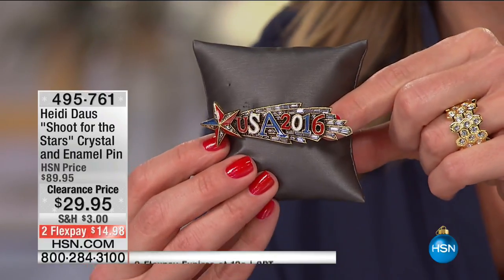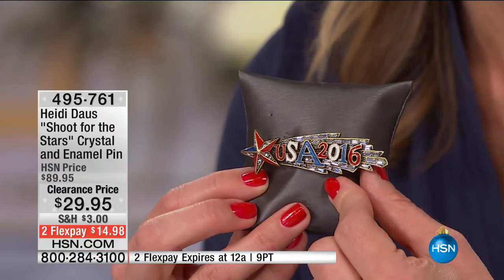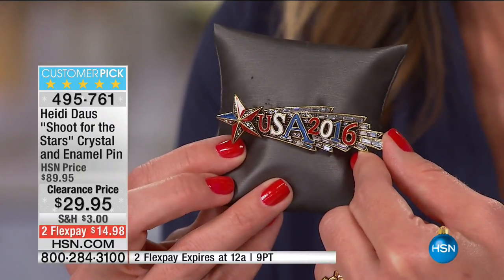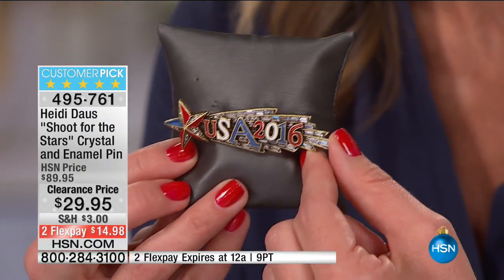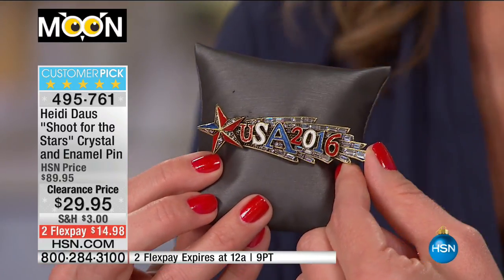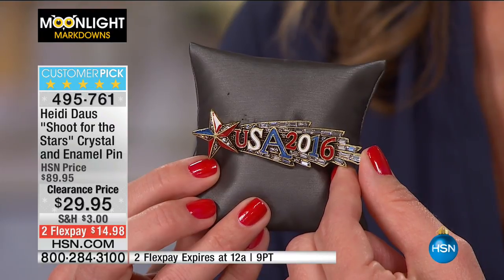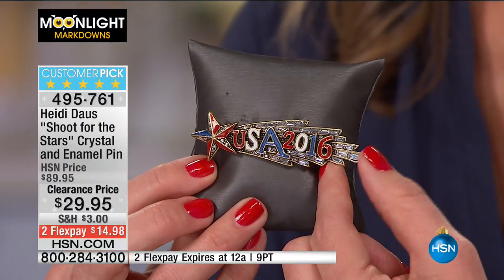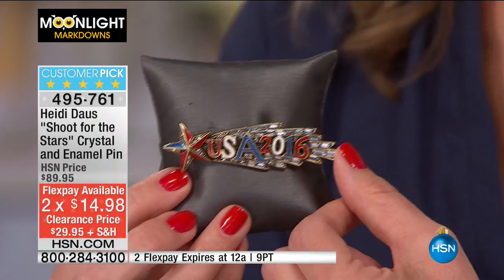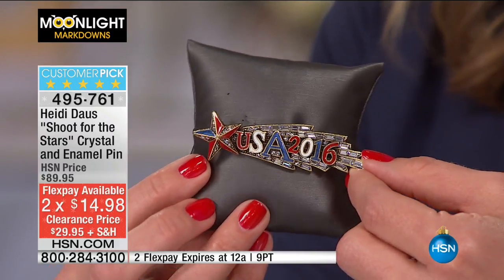If you're familiar with Heidi Doss you know her pins are collector's items that can run very high prices. This one was originally $89.99 — a customer pick at that price — and now we're offering it at $29.95. It's a perfect five-star customer pick. Every single person who got this loved it at $89.95. We have just a few left, and $14.98 gets it home. What a year to commemorate — the Olympics, the election.